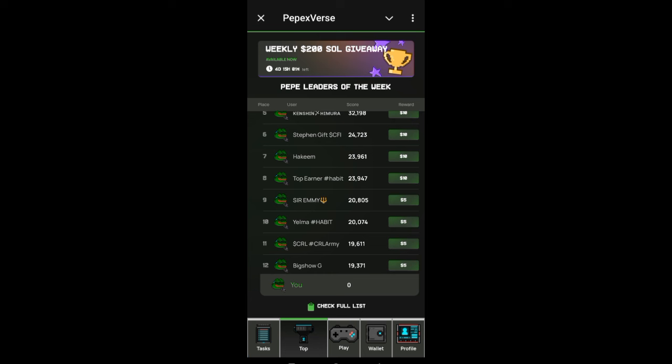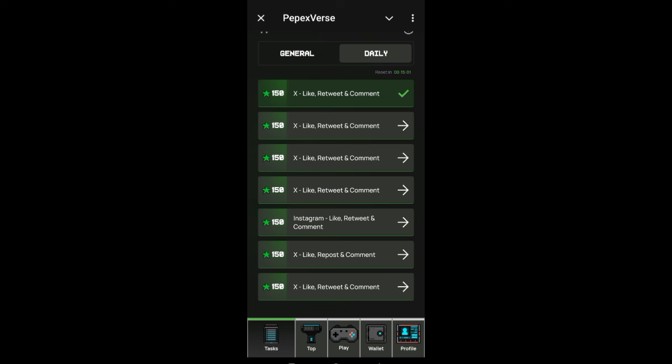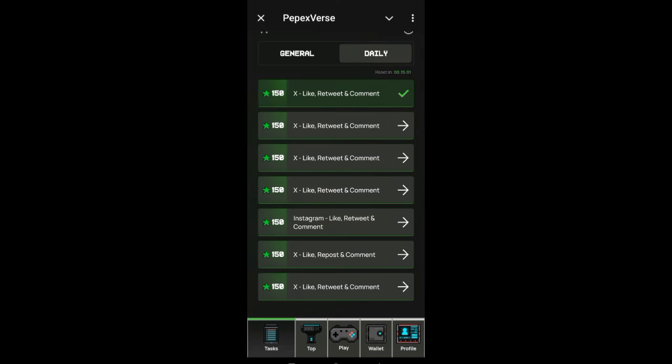Even if you earn $5, that's about 8,000 naira for free. Make sure you do your task every day — check for tasks every one hour or every 30 minutes. I've already shown you how to do the task. If you are new to this channel, make sure you subscribe and turn on the notification bell so you won't miss any future updates. The registration link is in the description section of this video — use it to register and start earning. Good luck.